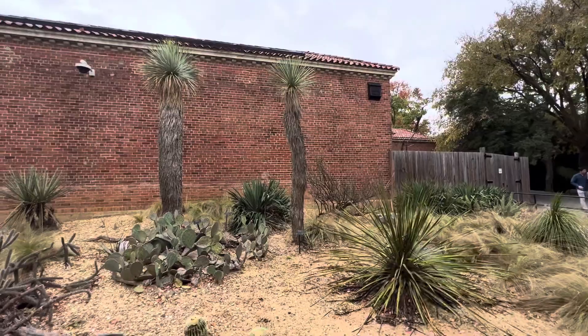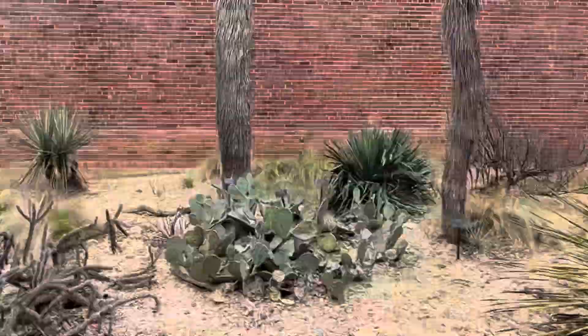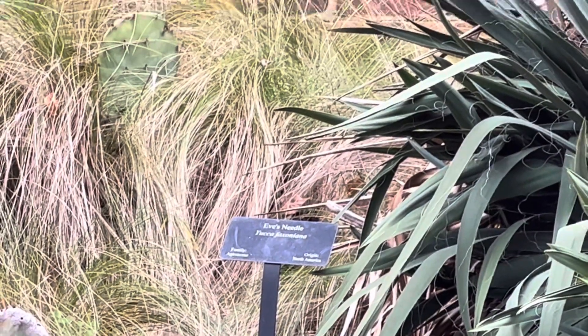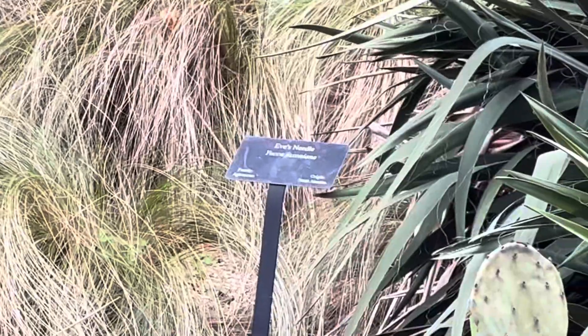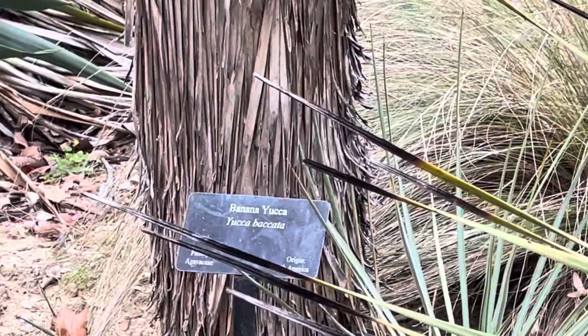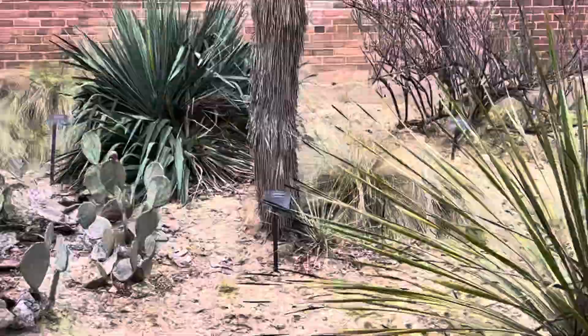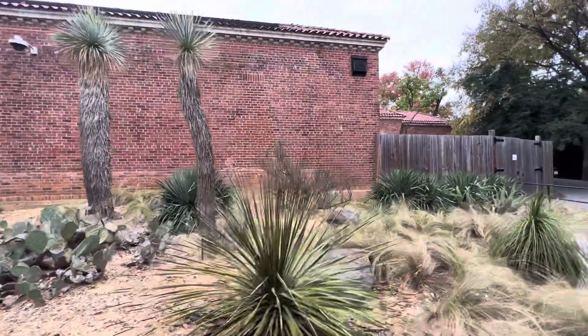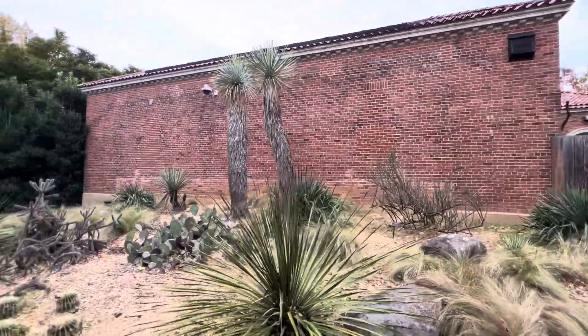This one's Yucca baccata — banana yucca. And Yucca elata — the common name is soap tree yucca. Then over here, that's Yucca faxoniana — interesting! And then Yucca baccata again, banana yucca, from North America — probably somewhere in the southwest or northwest Mexico. Just gorgeous species.